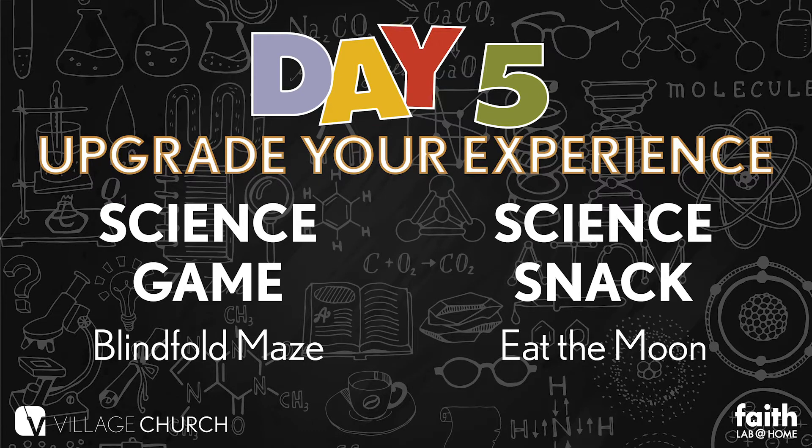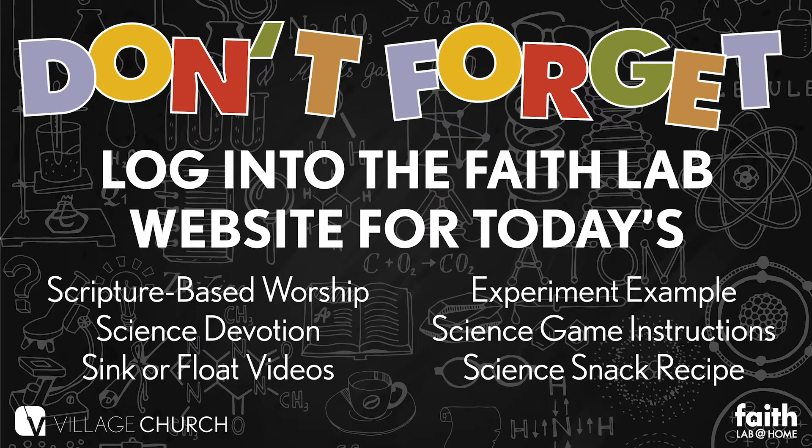If you want to upgrade your experience today, our science game is the blindfold maze, and our science snack today is to eat the moon! I can't wait to try this! Find the game instructions and the recipe for the science snack when you log into the Faith Lab website today.